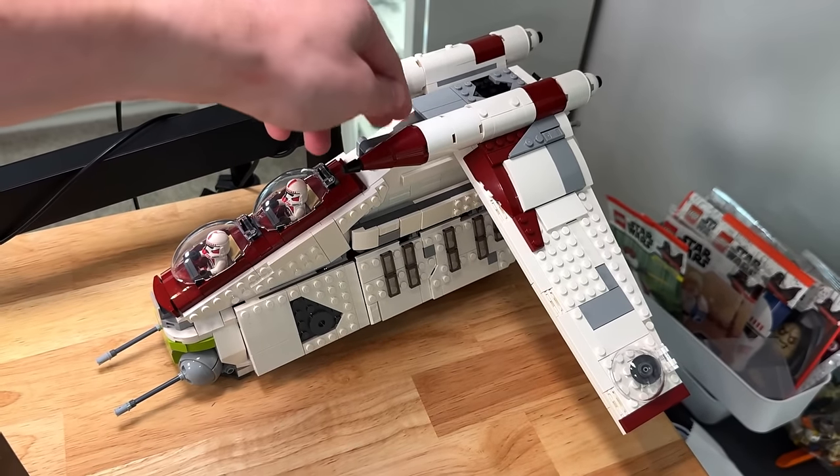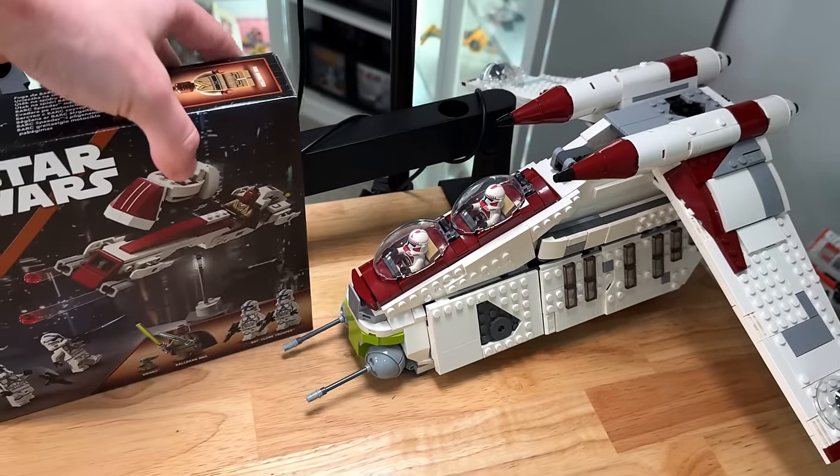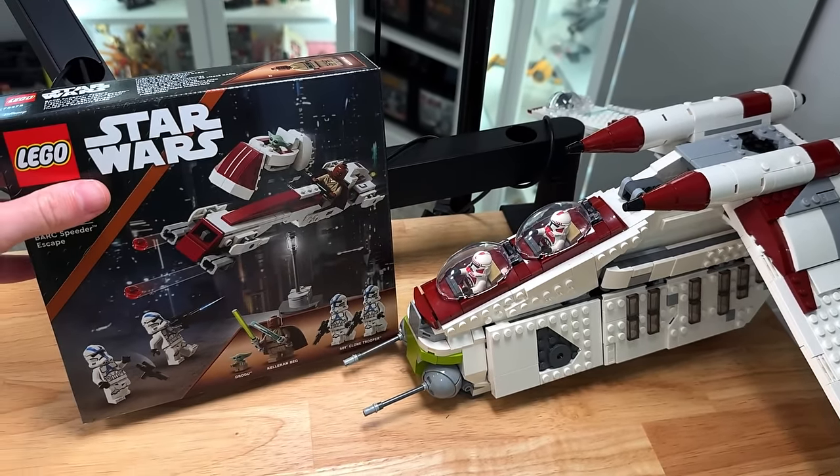I did bring my gunship in here too, because in the intro I talked about how this could have been a set complete with a gunship, but it turned out not to be.